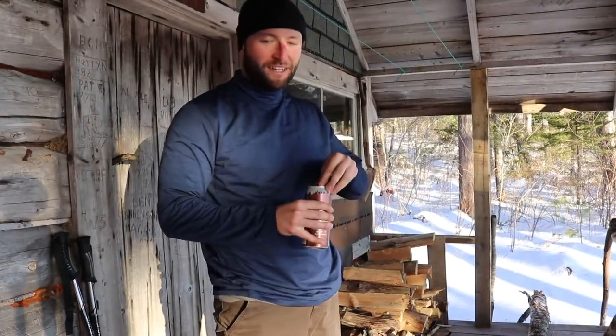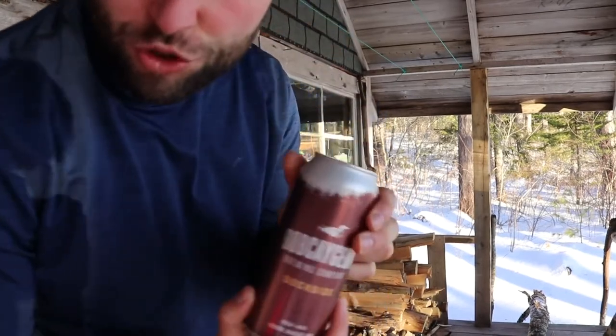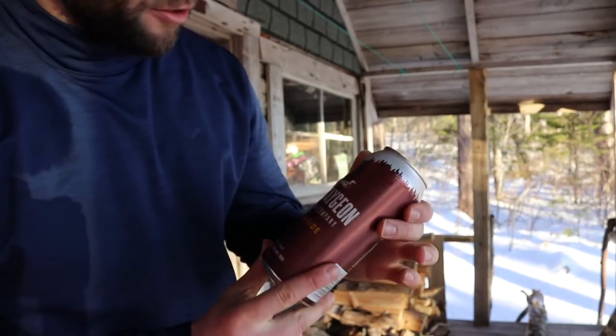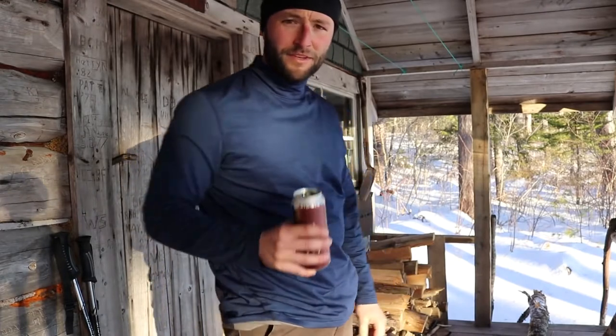Alright, it's time for a break. As per usual, I brought a couple craft beers, and again I think this is an Ontario brand. Cheers — thanks for joining me.